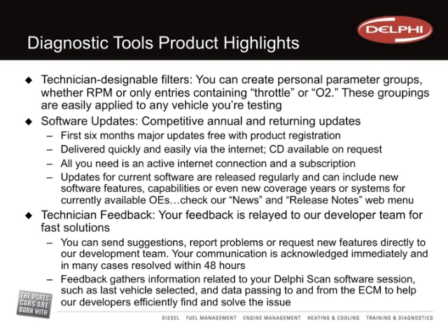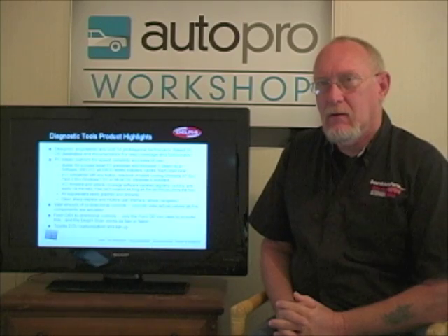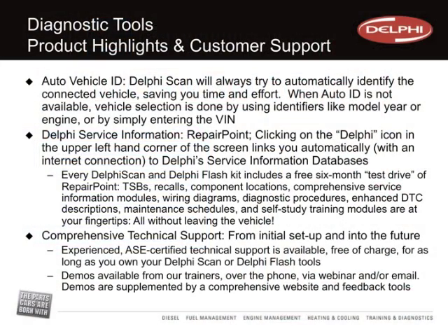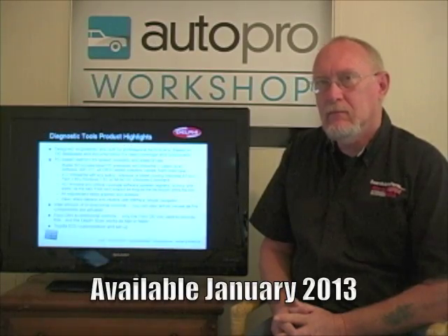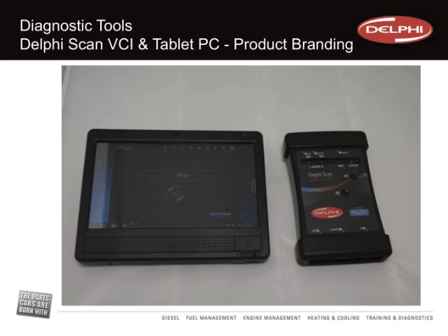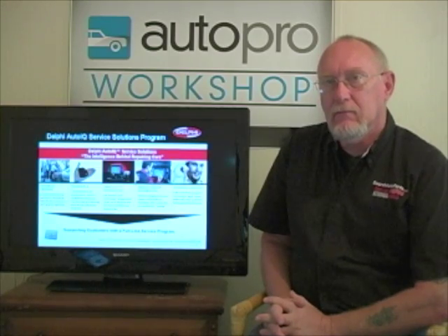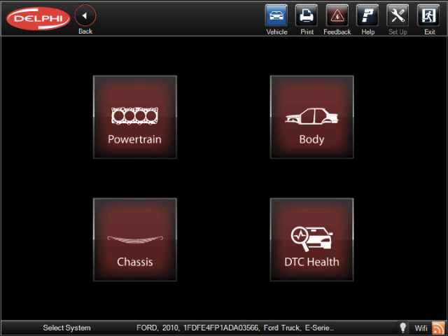We're already getting quite a bit of inquiries through our regular distribution network on the parts side of the business. The tool is available January 1st. We're making it available for pre-order next week, and our sales organization and trainers are all receiving in-depth training over the next couple of weeks. Customers will be able to order this from their parts store at the beginning of the year. The major point is OE-level capability — when you look at the amount of data and features embedded in the tool, we're pretty much there.